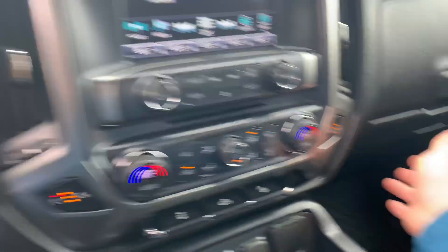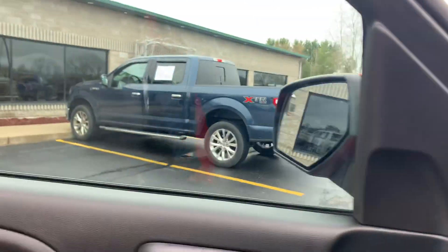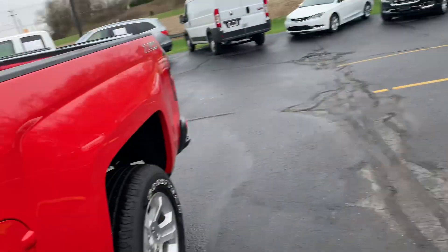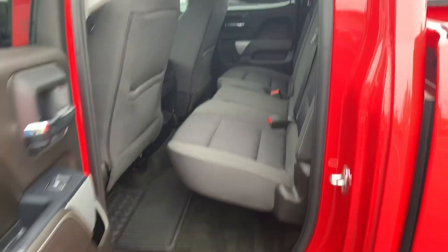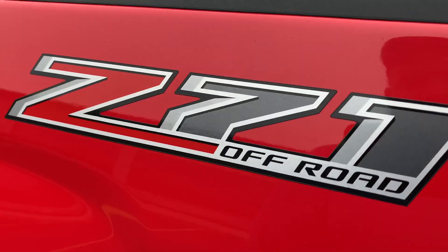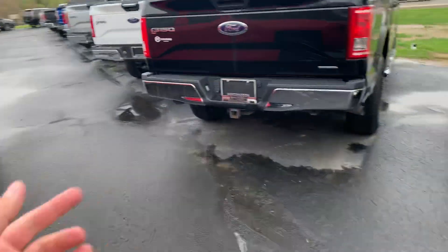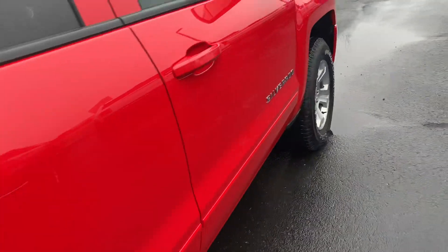We do still have the original window sticker and original owner's manuals. Beautiful — 25,000 miles, still in factory warranty until 60,000 miles. Look how clean this is — has anybody ever sat back here? Side and curtain airbags. Look at that — Z71 gas shocks, skid plates, 18s. This thing is sweet.